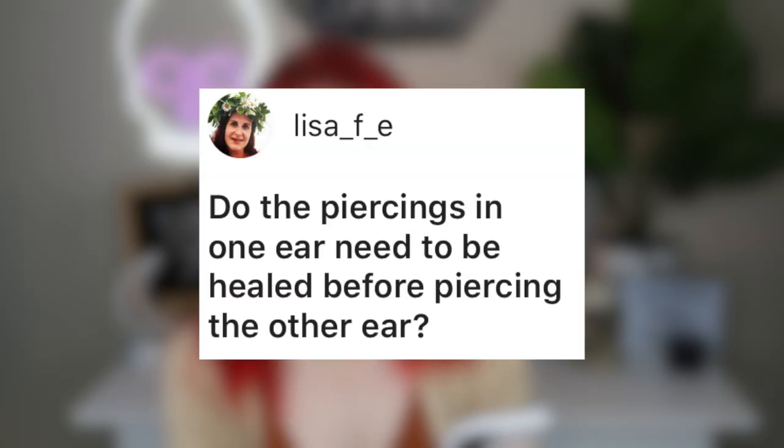Lisa asks: do the piercings in one ear need to be healed before piercing the other ear? For me it depends on what kind of sleeper you are. If you're a side sleeper and you get your left ear pierced, you should be sleeping on your right side. If that's not healed yet, don't get the other ear done until it is. You can also use a travel pillow or donut pillow and put your ear in it while you sleep to take pressure off. What kind of sleeper you are is really your deciding factor. If you're a back sleeper you don't have to worry too much; stomach sleeper you'll still end up on an ear.